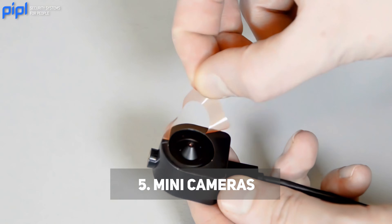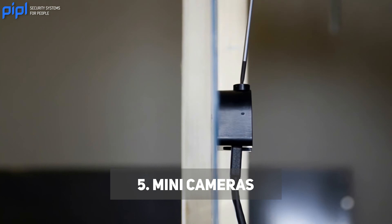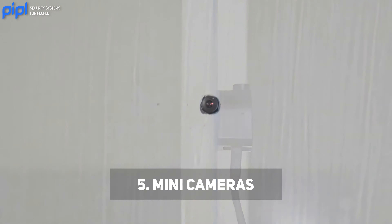Mini cameras, also known as spy cameras or hidden cameras, are small and inconspicuous. They are often used for covert surveillance of homes or businesses.